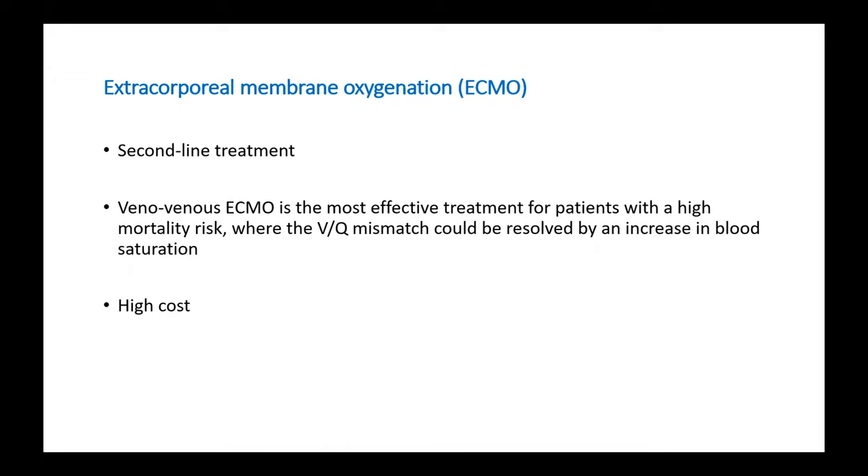Moving on to the next mode of treatment: extracorporeal membrane oxygenation (ECMO). It is a second-line treatment, and because of its high cost and unavailability in every center, its use is limited. However, veno-venous ECMO is an effective treatment for patients with high mortality risk where the ventilation-perfusion mismatch should be resolved by increasing blood oxygen saturation.